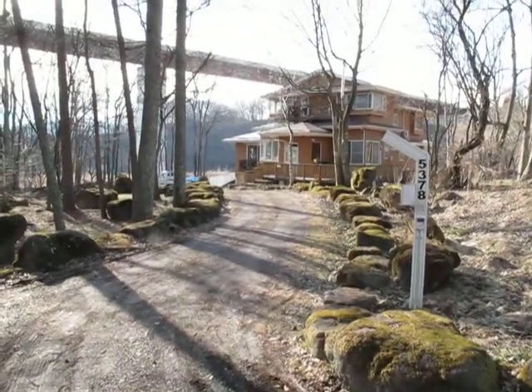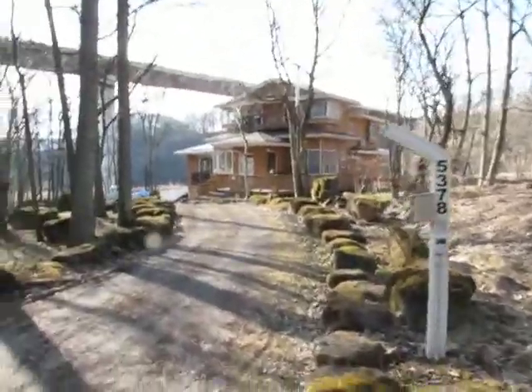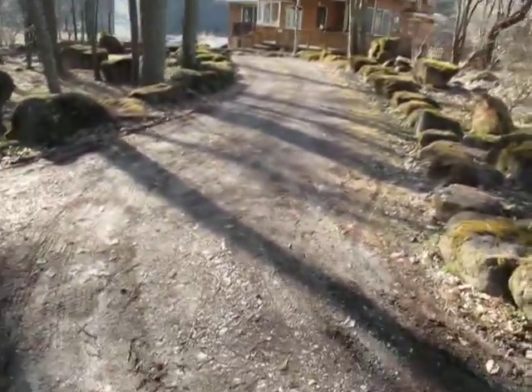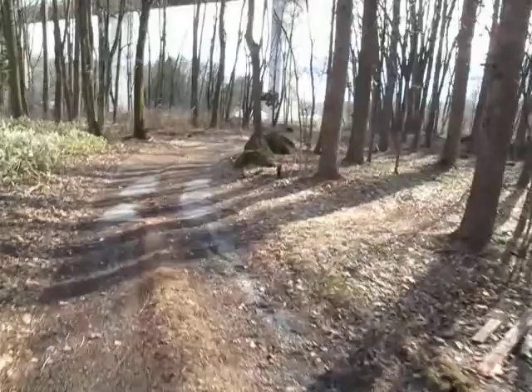Well, somebody asked for a walkabout of the house. This is it. This is the mailbox, the house, and the driveway. We'll just go along the road here. This is just a little trail nobody really uses except us.